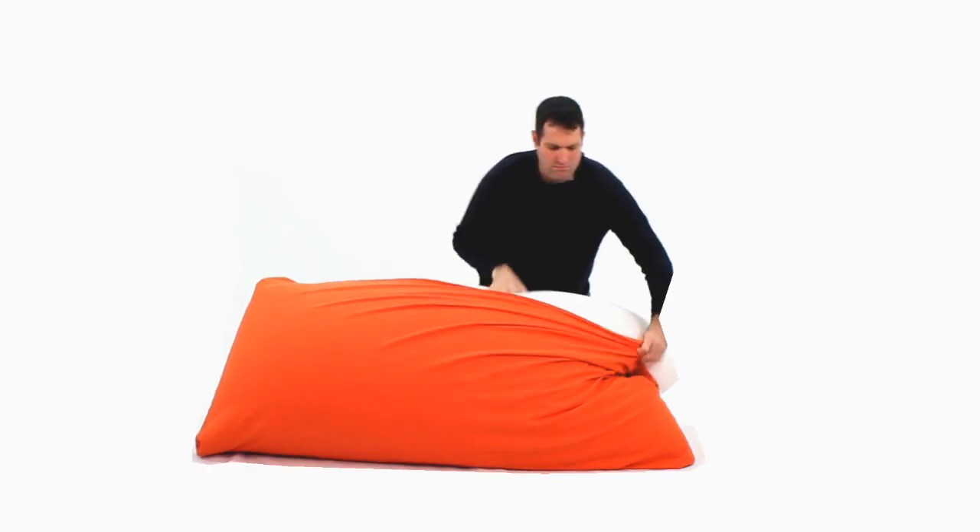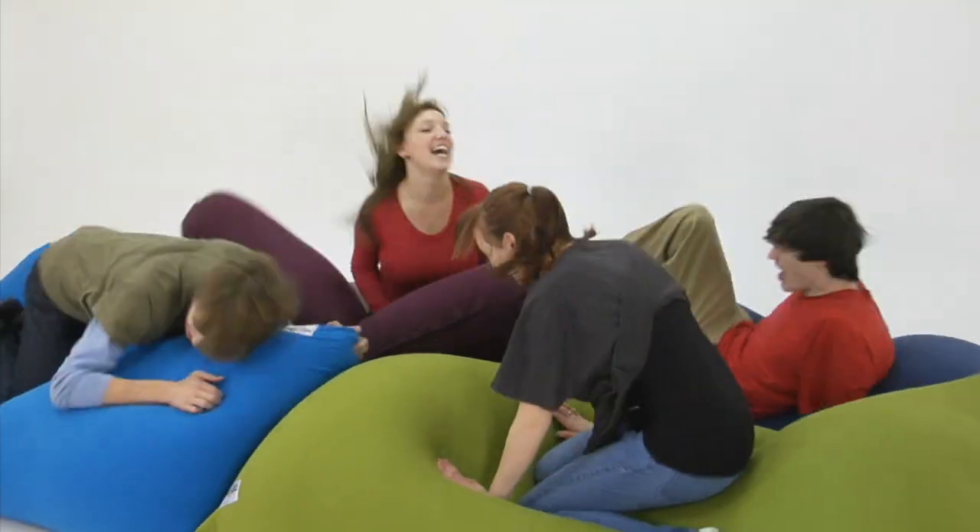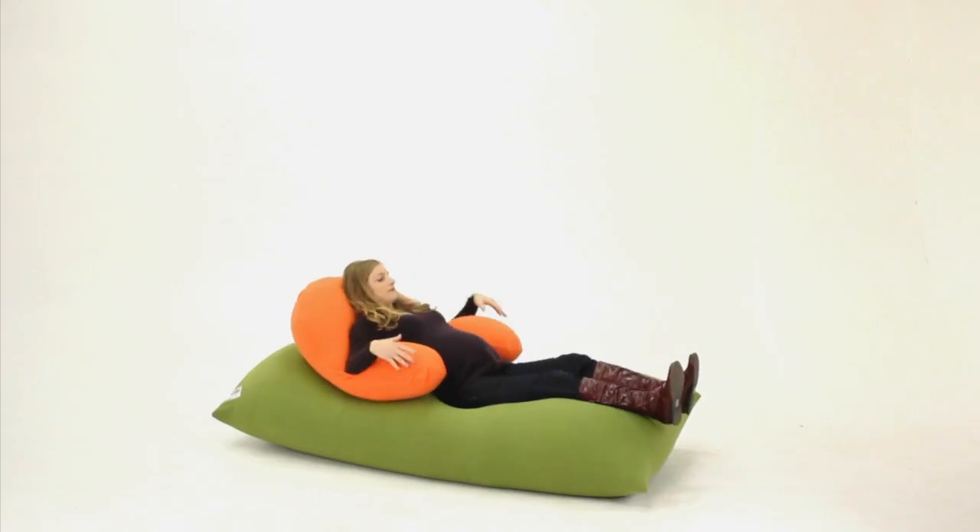The outer fabric is made of a Lycra cotton blend, so it's durable, soft, and machine washable. The Yogi Max is the most versatile piece of furniture you will ever own.